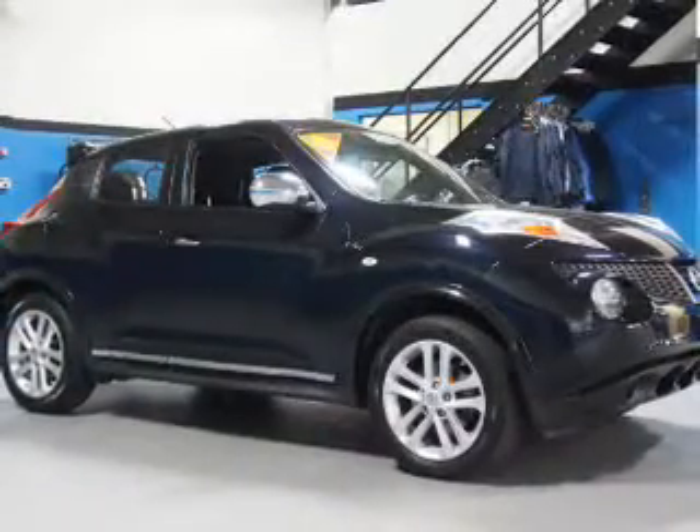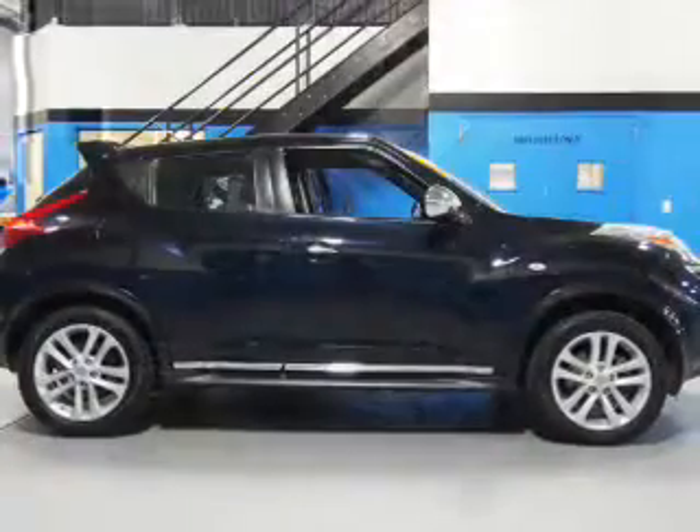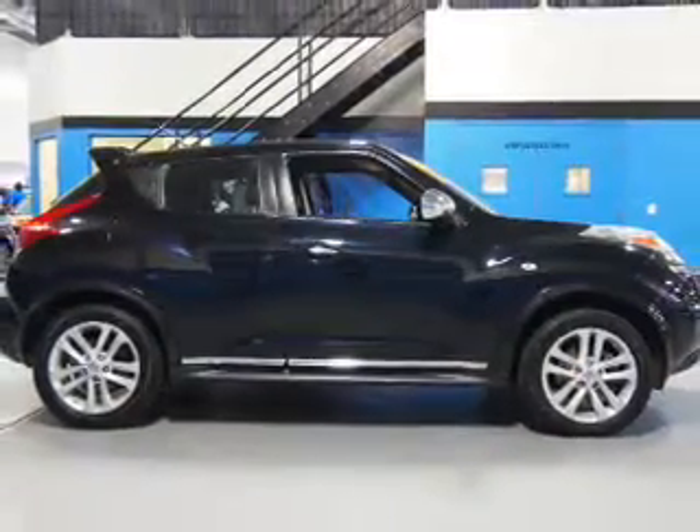The features include an alarm system, keyless entry, independent suspension, brake assist, traction control, and stability control.